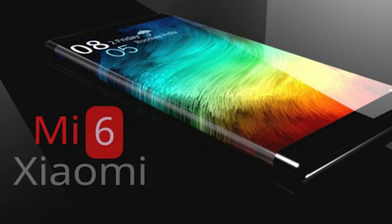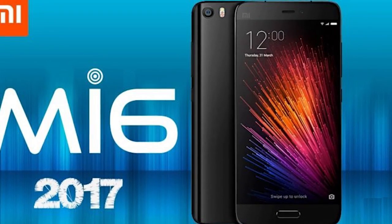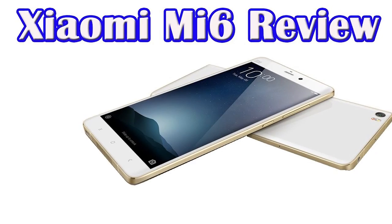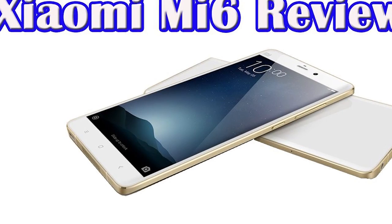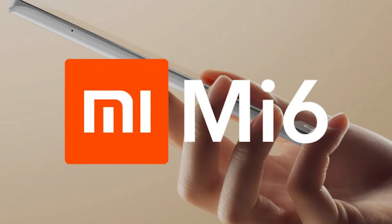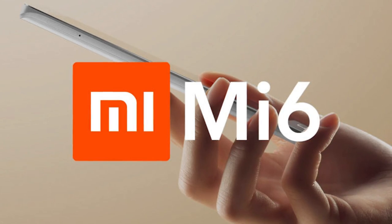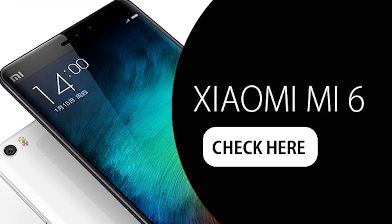According to the data, the device will feature a Full HD display with a diagonal of around 5.15 inches. The heart of the smartphone will be the flagship Snapdragon 835 platform with an Adreno 540 GPU. In graphics tests, the chip scores 25–35% higher than last year's Snapdragon 821. There will be two versions: a standard one with 4GB RAM and 64GB storage, and a version with 6GB RAM and 128GB flash storage.